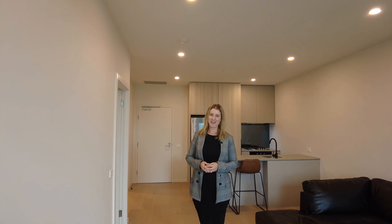Now, if you like the apartment, please click on the link, book in a time that suits you, and we'd love to meet you here. Thank you.